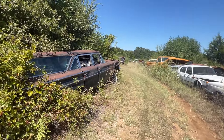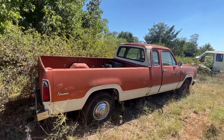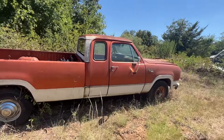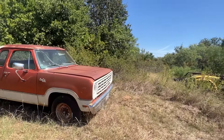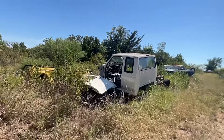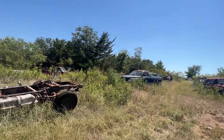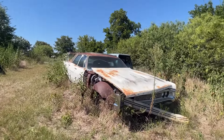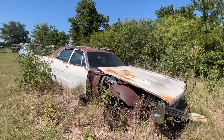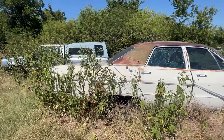A little dune buggy, an Adventurer club cab. I'm having fun either way. Plymouth four-door — good for a derby car.